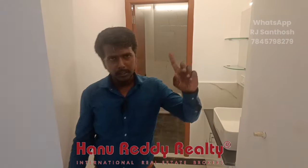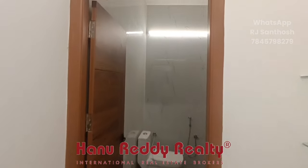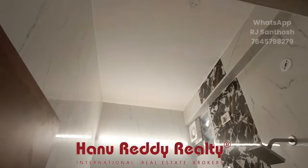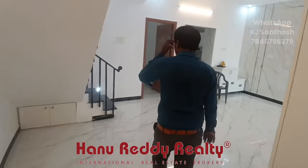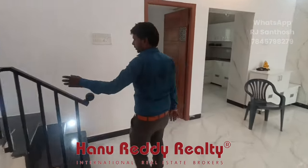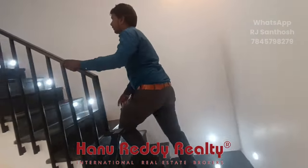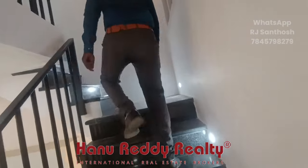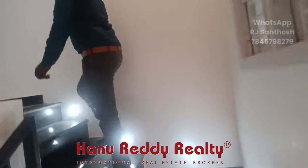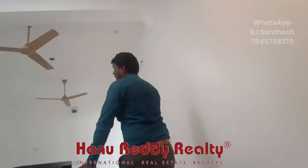There are tiles in the ceiling. Next, we have iron railings. Granite flooring. The roof is a wide area.